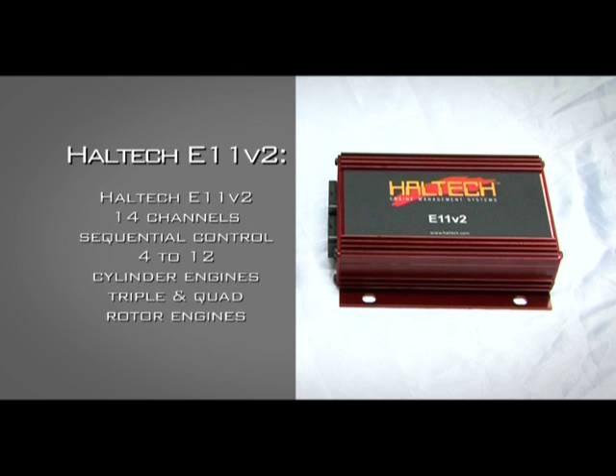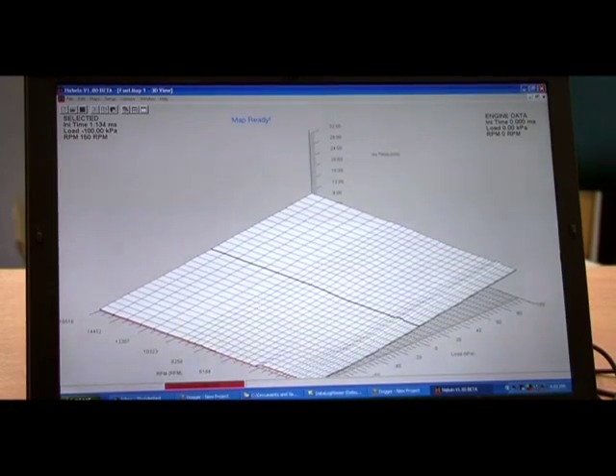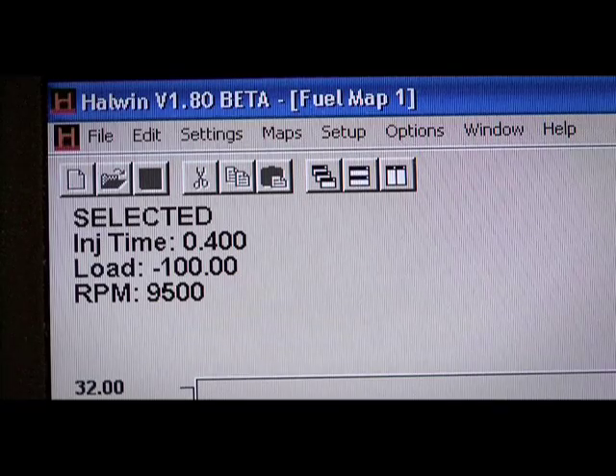The E11 V2 has 14 channels and is designed for sequential injection control over anything from four up to 12 cylinder and quad rotor engines. Both ECUs use the same advanced but user-friendly Hal1 software and are packed with the same features: 32 by 32 mapping points up to 16,000 RPM and full data logging functions.